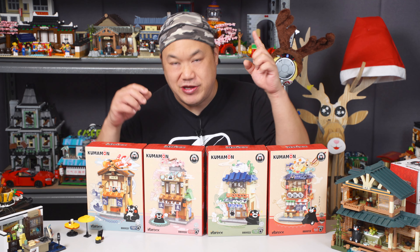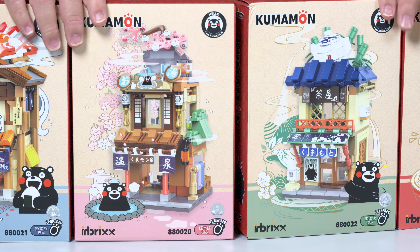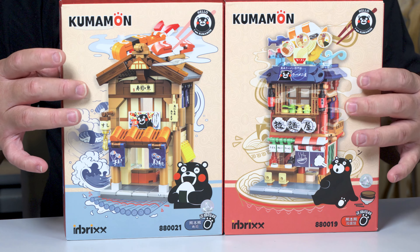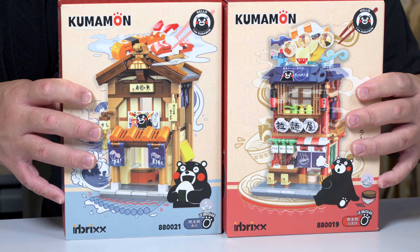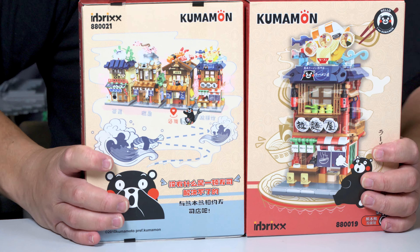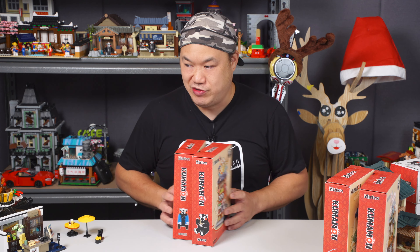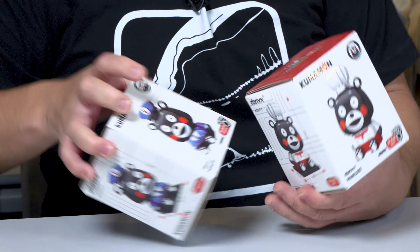Just wanna give you guys a quick heads up — these are brand new in front of me. These are Kumamon small shop stalls. You can see them on that camera. There's like a cherry blossom stall, tea shop stall. There's these two here that are like a tempura stall, and this one is like a noodle joint. These are really cool, they're brand new, they're available, they're on the store as well. These ones are my samples. I don't know if I ever have time to build them, but they look pretty cute. If you guys like, comment and subscribe, let me know if you wanna see these ones. A quick shout out to Panlos or Inbrick — thank you so much for the gift. These were gifted to me.